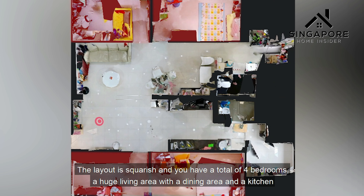Before we check out the unit, let's take a look at the floor plan to get a better idea of the layout. This unit is actually an amalgamation of two three-room flats together. The layout is squarish and you have a total of four bedrooms, a huge living area with a dining area and a kitchen. This unit is 1,206 square feet and is tastefully renovated with a modern minimalistic design.